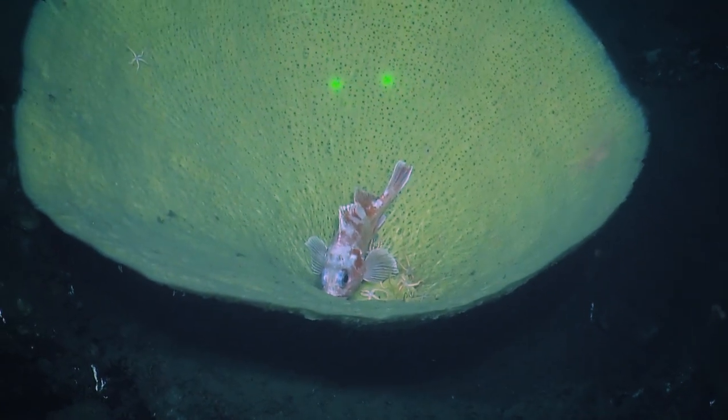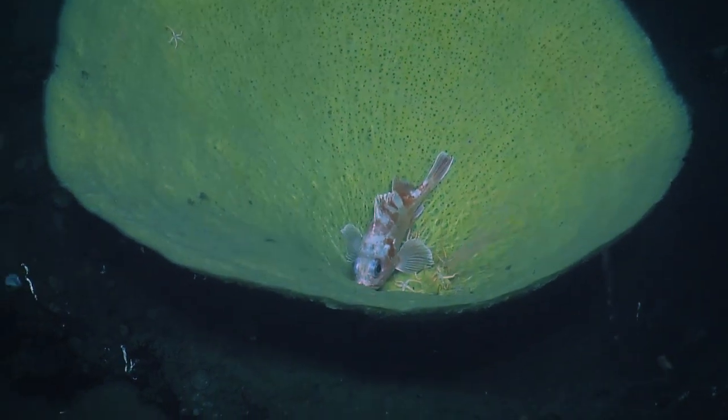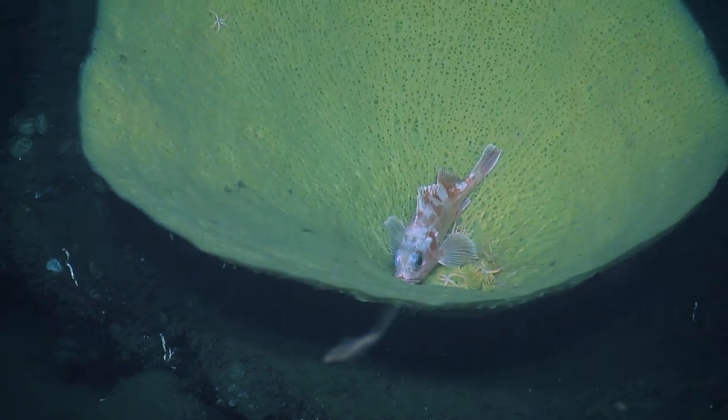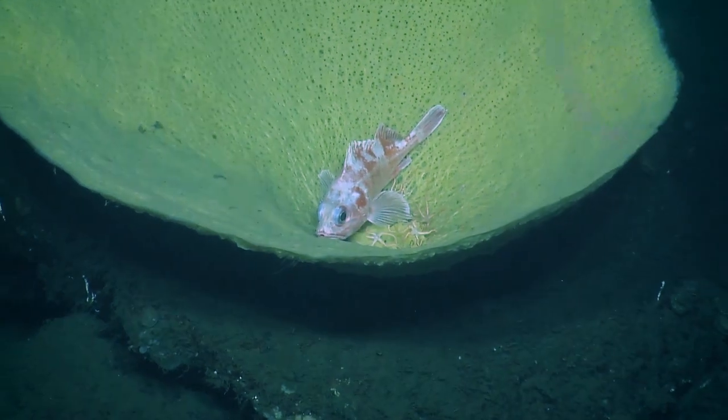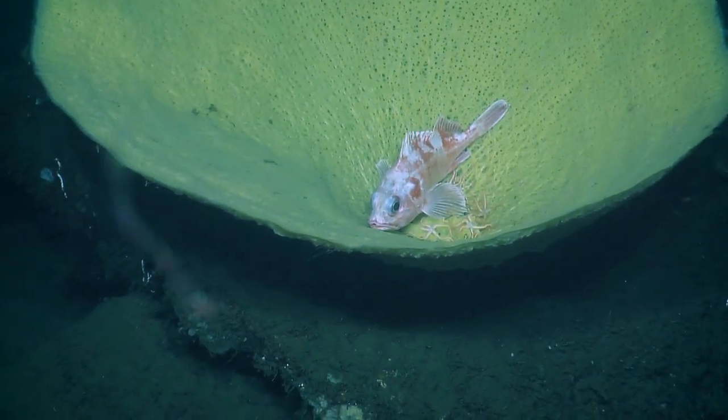There's usually a shrimp and a whole rockfish. It's going to be great stills. Can we have the lasers off for some nice shots? Thank you.